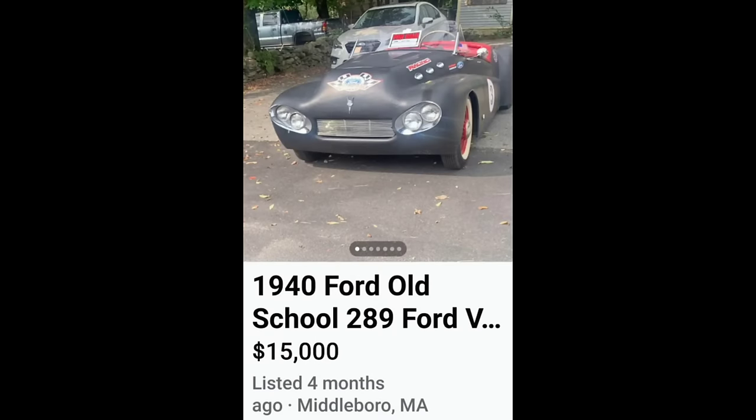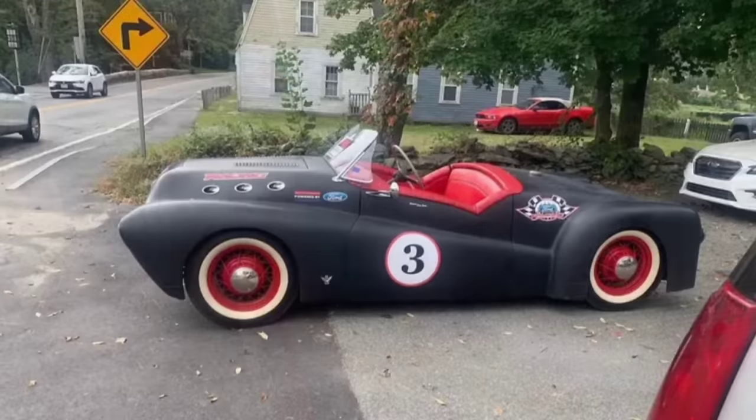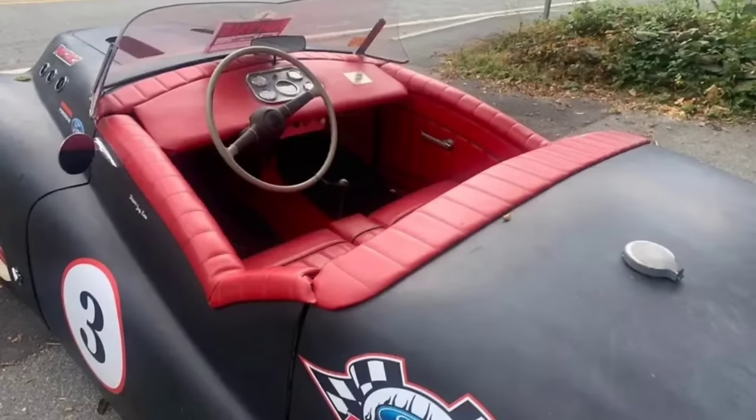Next up, a 1940 — what started out as a Ford — for $15,000. Somebody was definitely a fan of Speed Racer growing up. I don't hate this. Even though it's a WTF for certain, it's kind of cool looking. They executed something very different that you're not going to see every day, and they did it kind of nicely.